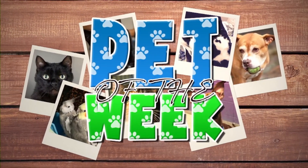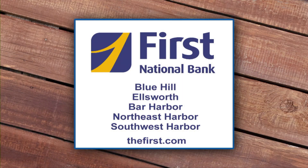The Pet of the Week brought to you by First National Bank. Are you ready to turn your dreams into reality? Look no further than First National Bank, your genuine Maine Community Bank.